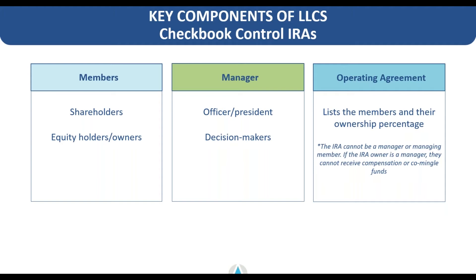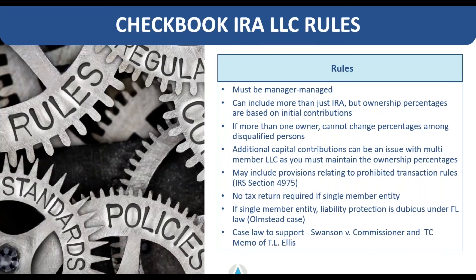Some basic rules for checkbook IRA control: you must have a manager-managed LLC. It's a very simple statement in the managerial section of the operating agreement — it just needs to say this LLC entity is being formed as a manager-managed entity. It cannot be member-managed when the IRA account is a member, because the IRA is not an actual individual able to make day-to-day decisions on behalf of the LLC.